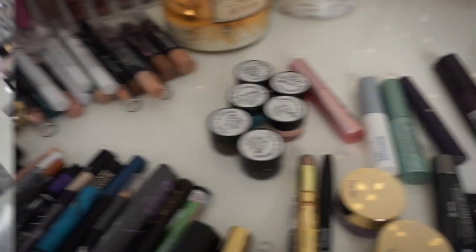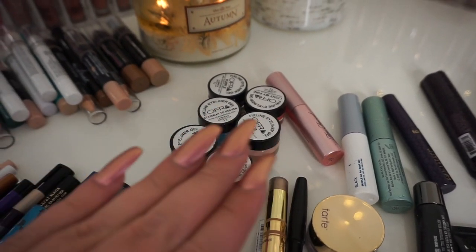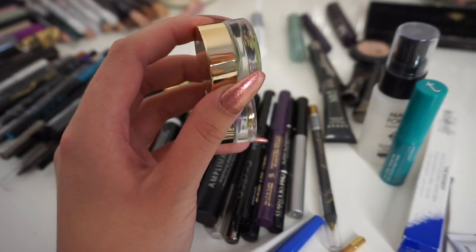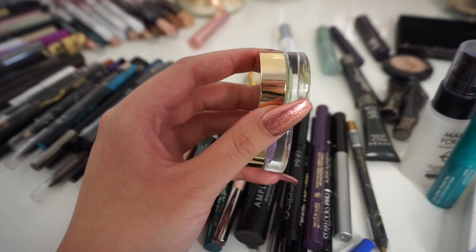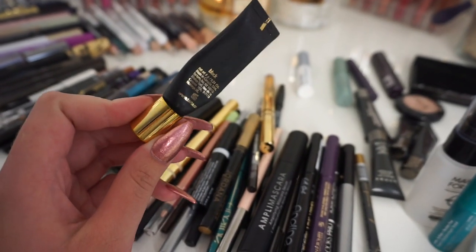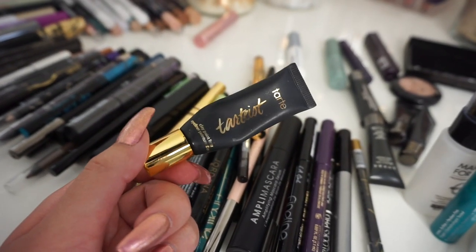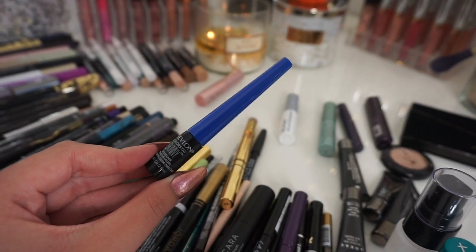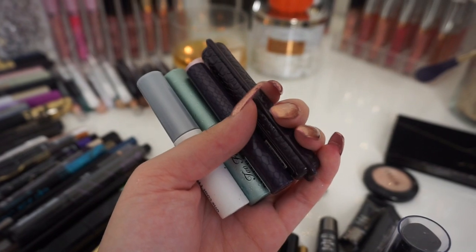Moving on to potted eyeliners — keeping all six Ofra Fix Line gel eyeliners, especially loving the black one. I have two from Tarte in green and purple — keeping them, even if I don't use them often. My holy grail eyeliner is the Tarte Tartist Clay Paint Liner, almost gone — going right back in the drawer and I need a backup. Getting rid of a random liquid Revlon eyeliner I used for the 4th of July — bad consistency. Also letting go of all my travel mascaras since I never reach for them.